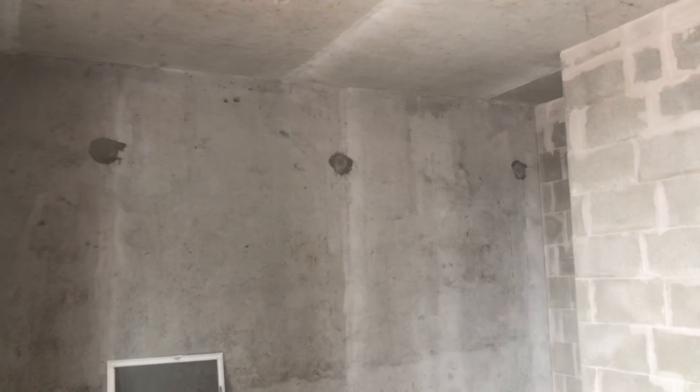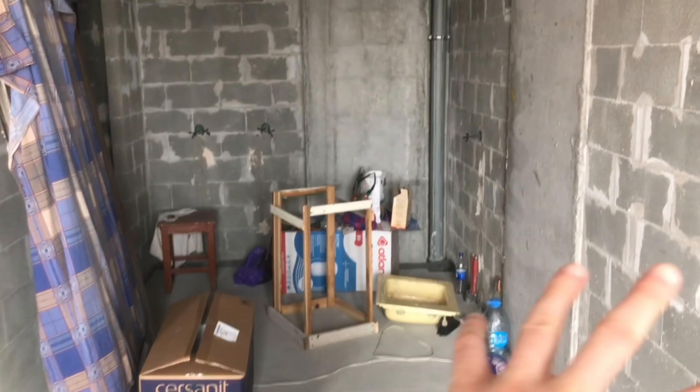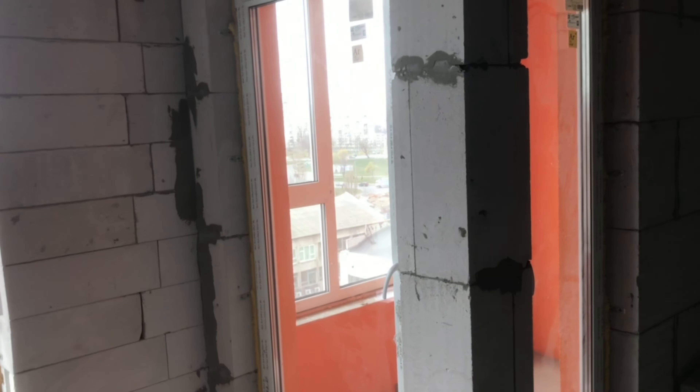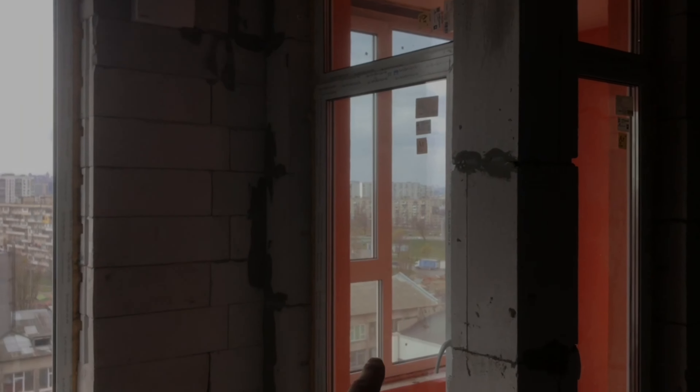Even though the flat is pretty small, there's a lot of things that need to be done. Here's the place where I'm going to put my king-size bed, next to it a little wardrobe, and here's where the kitchen is going to be. There's currently a little bit of storage and some garbage. We have the window right there, and everything begins with...